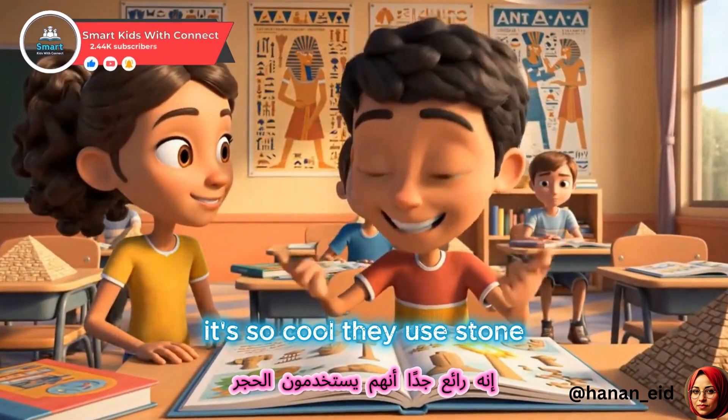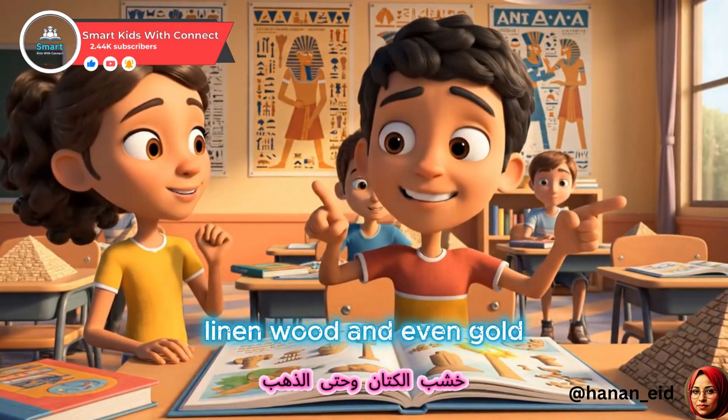They used stone, clay, papyrus, linen, wood, and even gold.